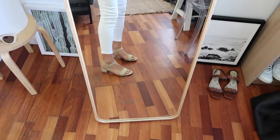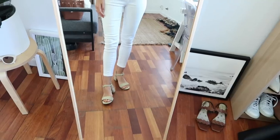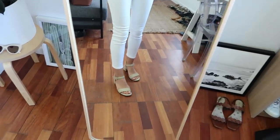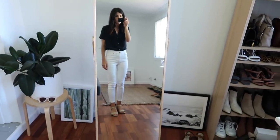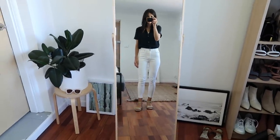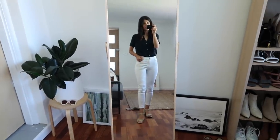On my feet I'm wearing my MNZ sandals. These are the Sophie style — they're an old one but I'll try and find them and if I can't I'll link something similar. So there is a full look at today's outfit. I will check in with you guys tomorrow.